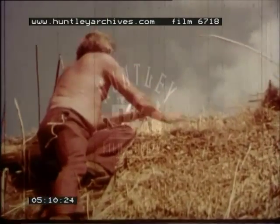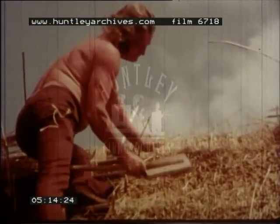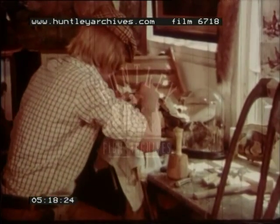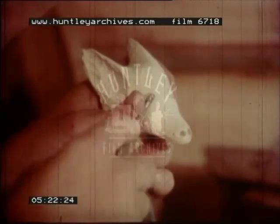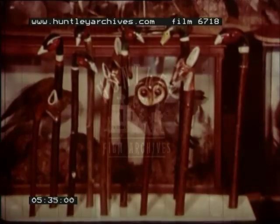The thatcher pats the straws with a wooden bat to make them firm. This man is a wood carver. He's carving a fox's head for the handle of a walking stick. He makes them from pieces of wood, carving and then painting them to look like animals or birds. Here are some of the ones he's finished.